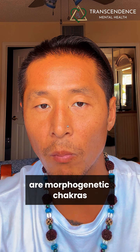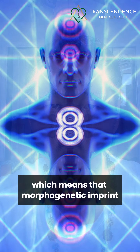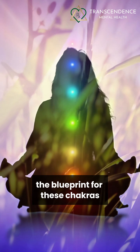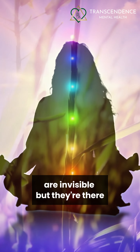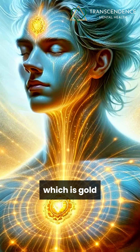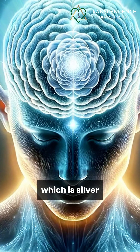The eighth through fifteenth are morphogenetic chakras, which means the morphogenetic imprint — the blueprint for these chakras are invisible, but they're there. The eighth chakra is the thymus gland, which is gold. The ninth chakra is the thalamus, which is silver.